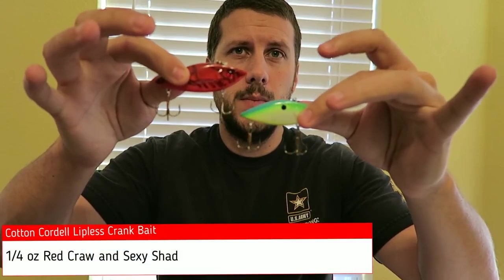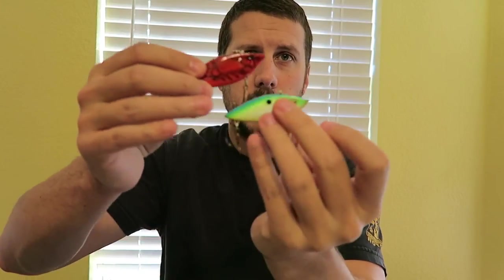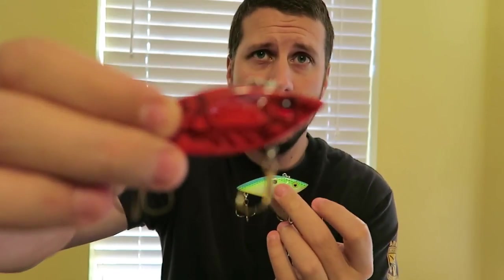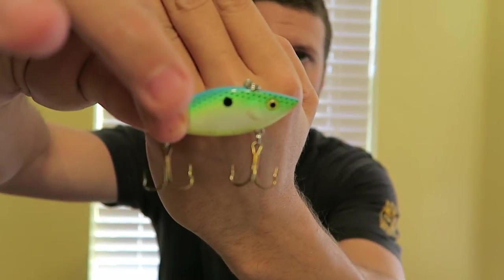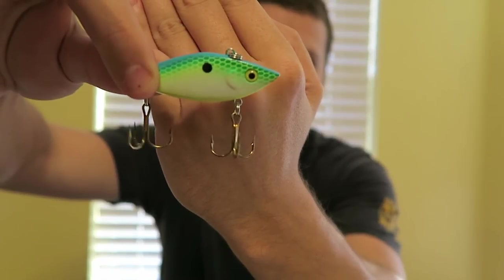Number five is going to be the rattle trap, or lipless crankbait — whatever you want to call it. These are Cotton Cordell lures, $2 lures on clearance at Walmart. I had a lot of success early in the year with the red craw color, and also had a lot of success pond fishing with basically a sexy shad color — chartreuse, white, orange, yellow, green, blue. A lot of success with those. You'll see the footage and the biggest fish caught with those lures.